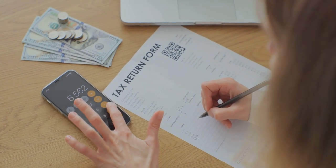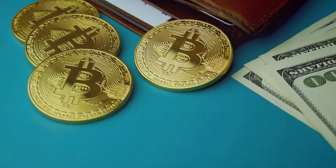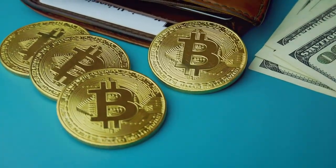Tired of feeling like you need a PhD to do your crypto taxes? Let's talk about reducing your crypto taxes in Canada.